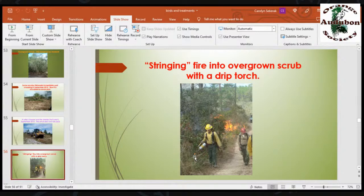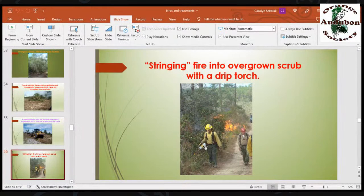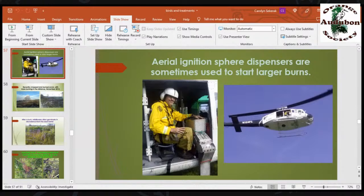Then we do a burn — it's called stringing fire. This person is using a drip torch, which is a mix of three-quarters diesel fuel and one-quarter gasoline. It burns beautifully; we drip it in a line and it burns up, killing all the overgrown sand pines, which is a good thing. We also have aerial ignition devices — up there in the helicopter, it spits little ping pong balls out of the bottom that have potassium permanganate in them injected with ethylene glycol. The two react and set the balls on fire after they hit the ground. It's a lot more efficient for large areas. Now we use drones too.